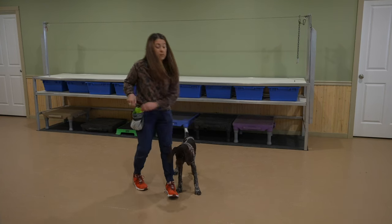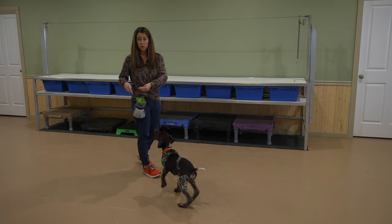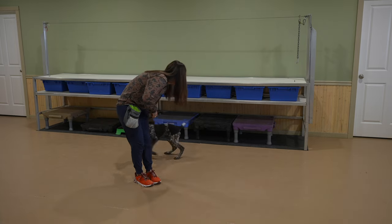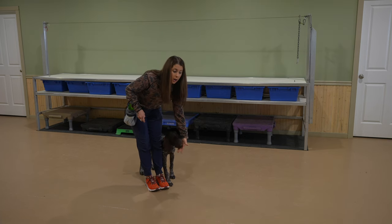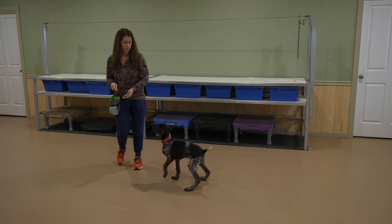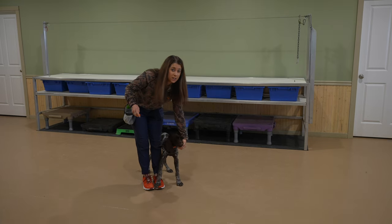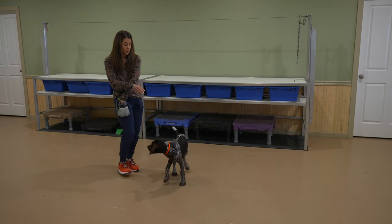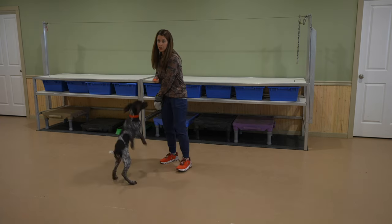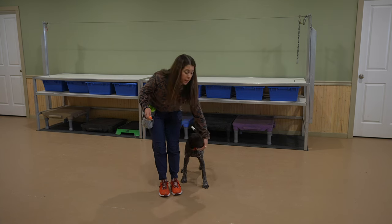The next step of this process, once we've got a really good lure, is where we can remove the lure and he's used to following our hand. We're actually just going to be using our hand to guide him, but we're still using the food at this point to lure him into that position. But once we've conditioned this and he's gotten a lot better at it and we're seeing this behavior offered more frequently with little to no movement on our end, we know he's ready to start just following that target.